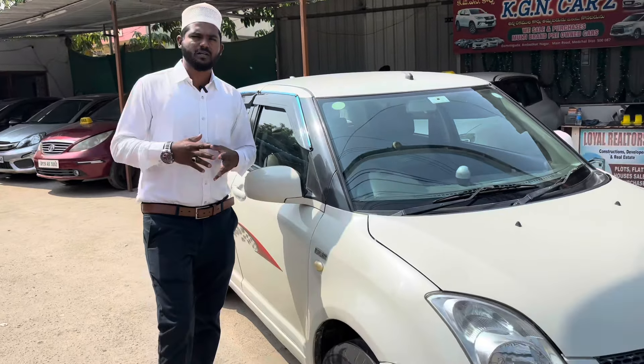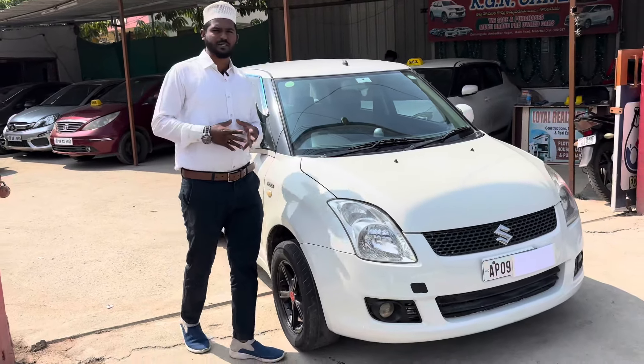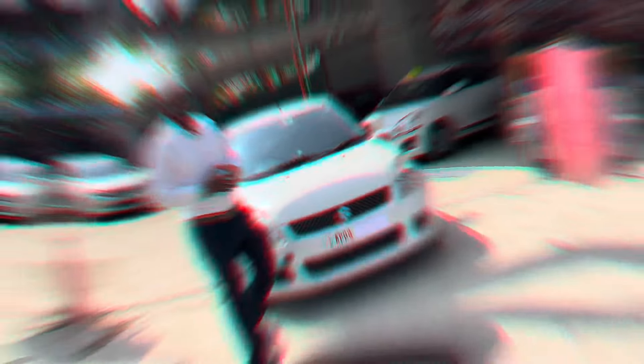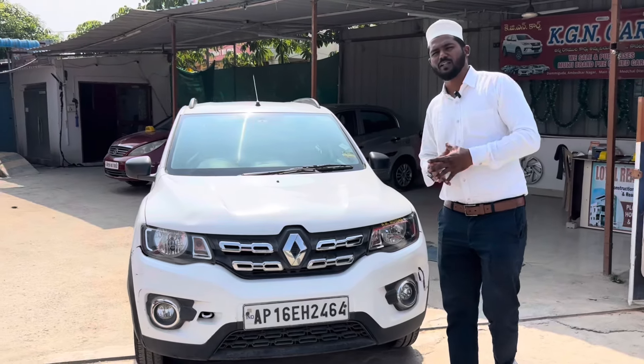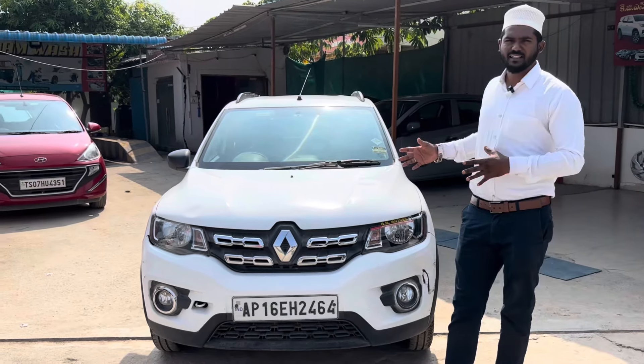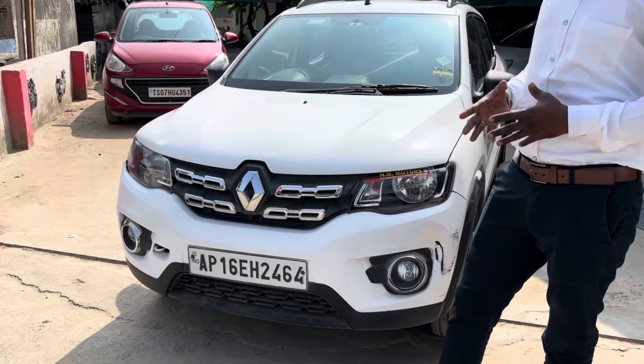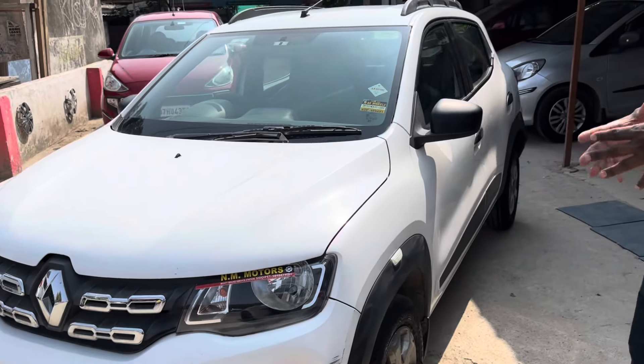The selling price is 2.3 lakhs. If you follow Knowledge96, subscribe. I got a Shift at 2.3 lakhs, 2011 model. I got an excellent vehicle for AP, and I got a direct transfer.